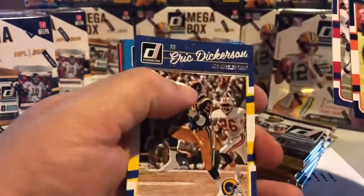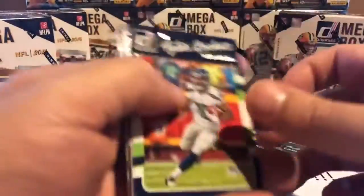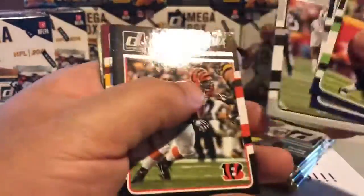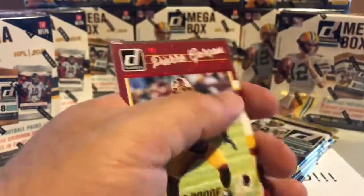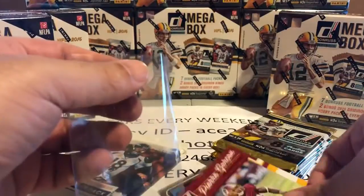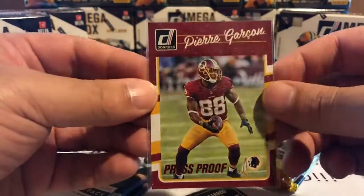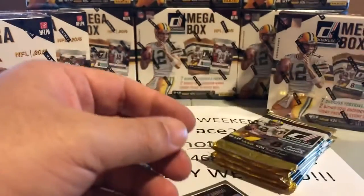Nice Lawrence Taylor followed by an Eric Dickerson. This is the rookie card version. 90 packs, eight cards in each pack — that's 720 cards. So you're going to notice I don't read every single name; I would honestly lose my voice. Oh, and we have the first hit of the break, right away! Very nice — the Redskins get on the board right away with the press proof.